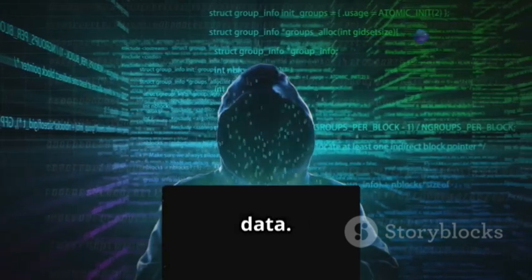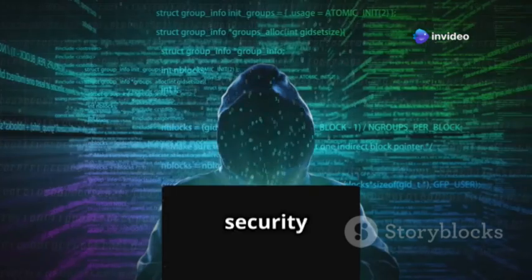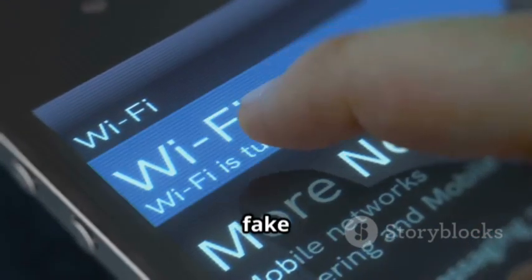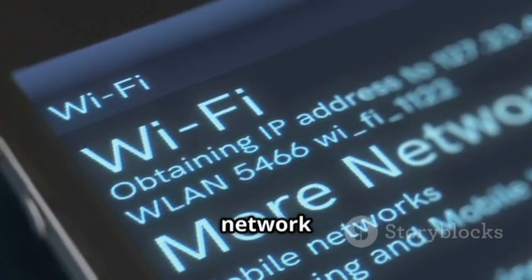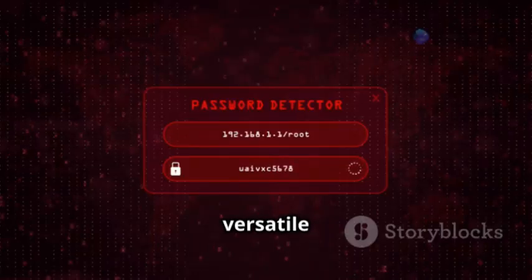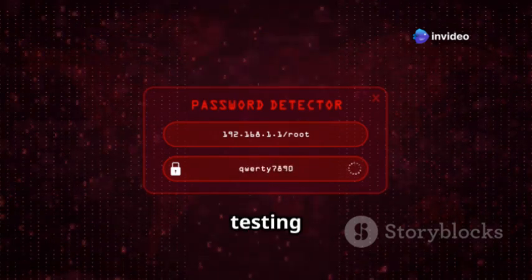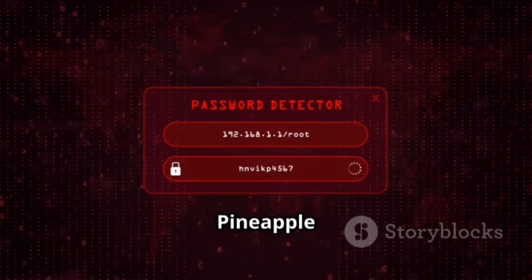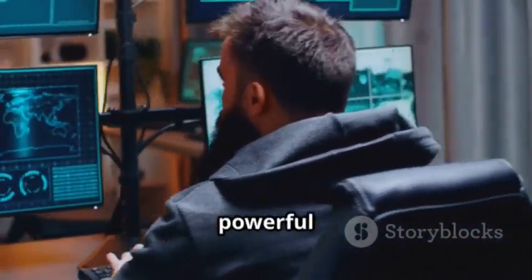The Wi-Fi Pineapple can do a lot more than just capture data. It has advanced features that make it versatile for various security tasks — it can inject code, redirect traffic, and even create fake captive portals. These features allow for comprehensive testing of network security across a wide range of scenarios, whether you're testing for vulnerabilities or simulating attacks.